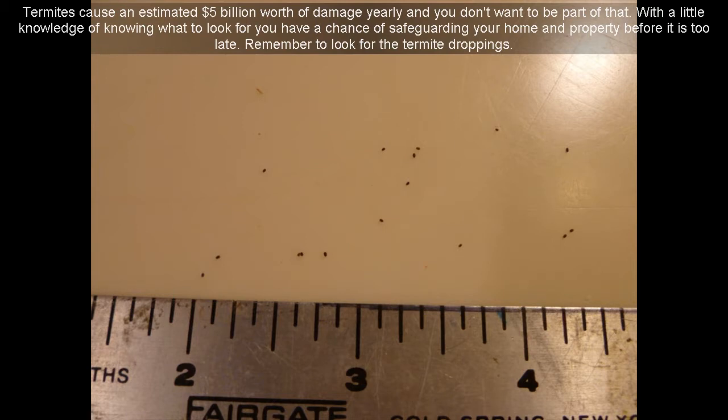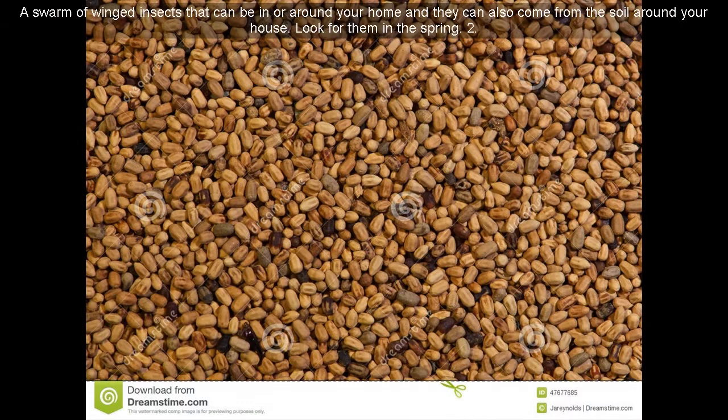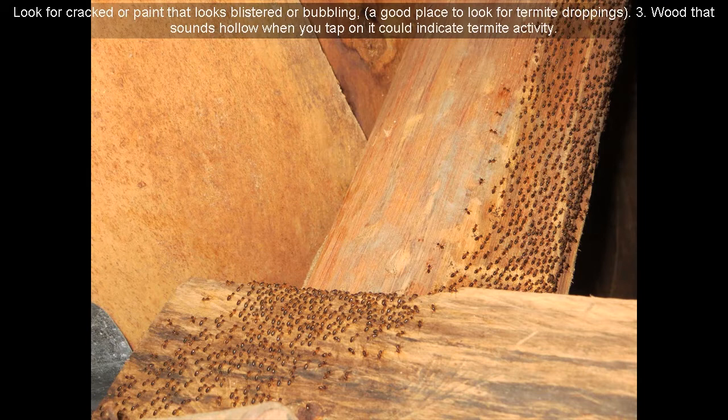Remember to look for the termite droppings. Here are signs that you might have termites. First, a swarm of winged insects that can be in or around your home — they can also come from the soil around your house. Look for them in the spring. Second, look for cracked paint or paint that looks blistered or bubbling — a good place to look for termite droppings.